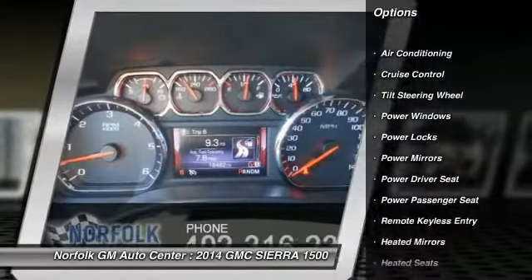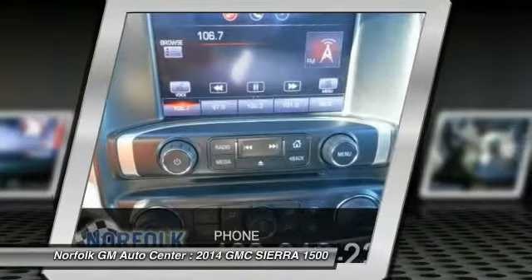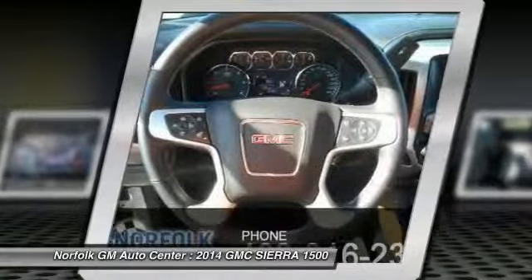Air conditioning front, power steering, floor mats, side airbag, cruise control, rear defrost.